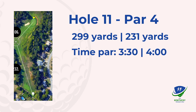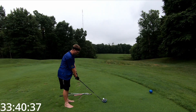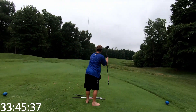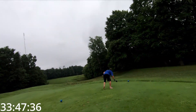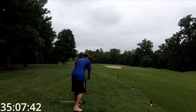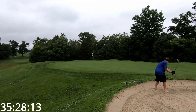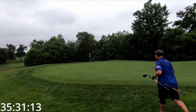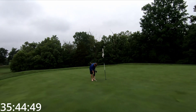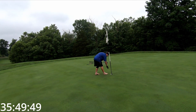On to hole 11, short dogleg right. If you hit driver, you definitely don't want to hit it straight. I got lucky and stopped short. I was kind of scared to hit that one — left it short, right at the edge of the bunker. Should have been a par save. Walk off with bogey-bogey start.